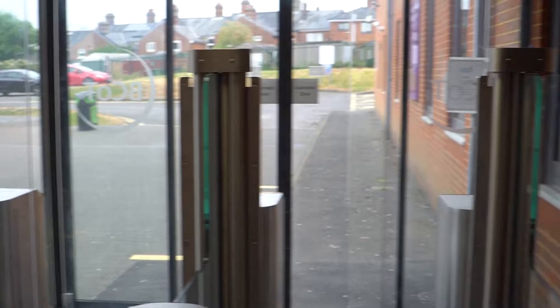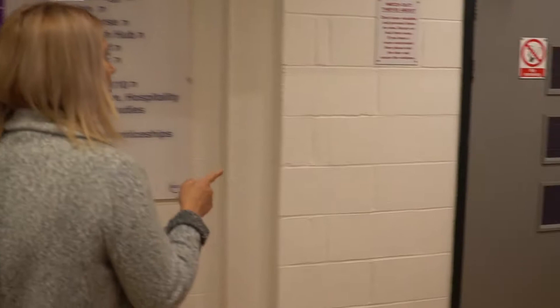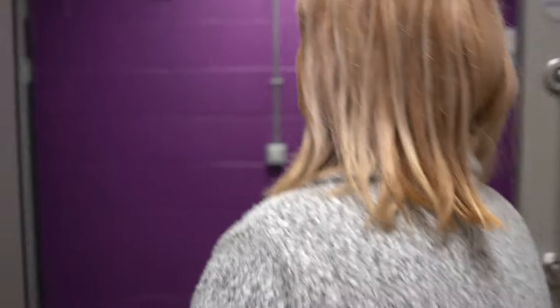We're going to go on a tour of specialist provision today. You can come in from the back car park through the gates, and that will take you straight in. We're going to start by going through these double doors here. We've got toilets down the end of the corridor and a lift if you need to use it, and we're going to go through these double doors.